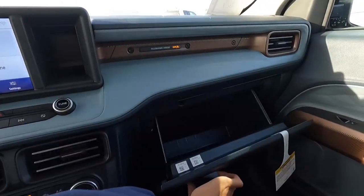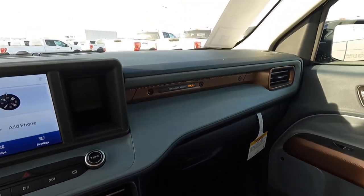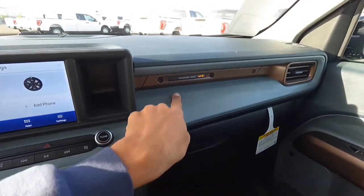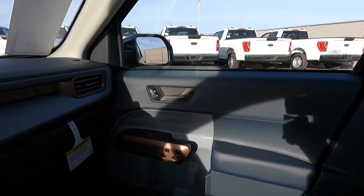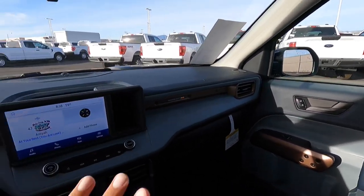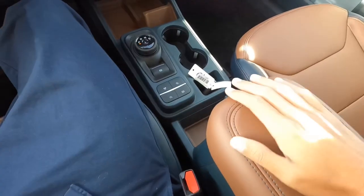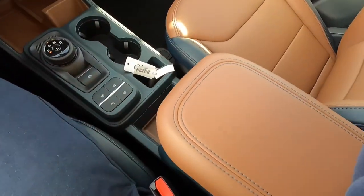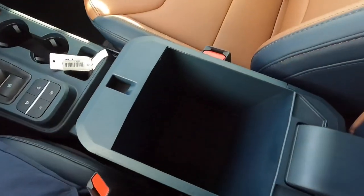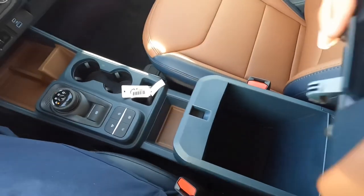Looking at the glove box — it's a decent size, not terribly big, no light. The dash is actually pretty nice on this Lariat with an interesting trim piece and brown accents. On the doors you still have the blue, so there are a whole bunch of different accent colors going on in here. The armrest is not the softest but it won't hurt your elbow. I'm always surprised by how much room is in these Maverick consoles.